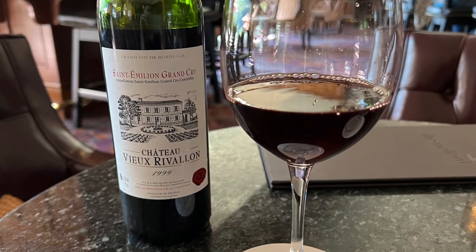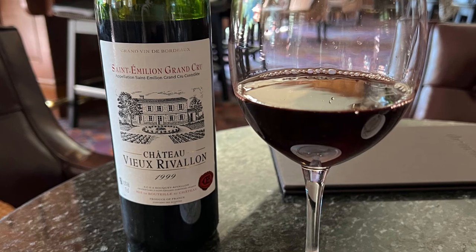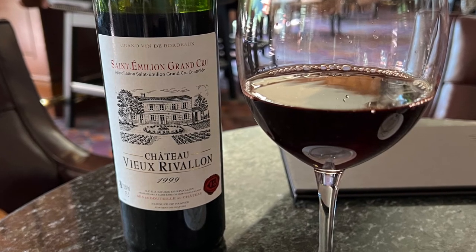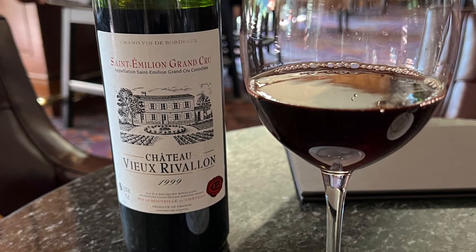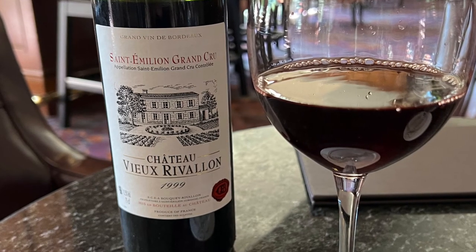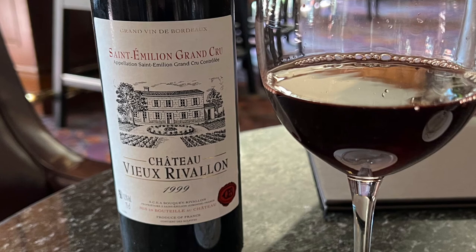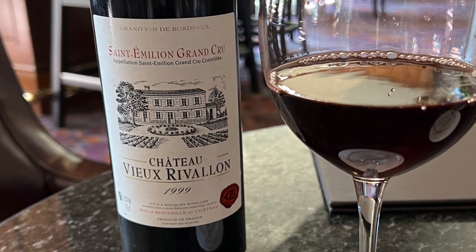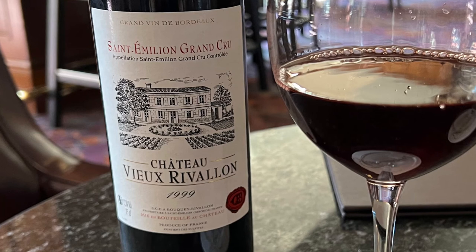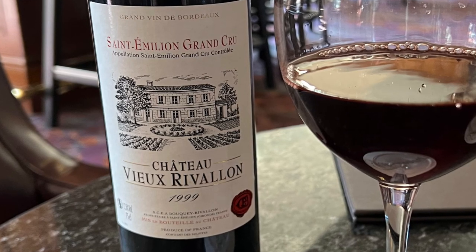People are always interested in what wine I order. I have another YouTube channel called Trophy Wine Hunter, which is my main channel for wine reviews. The wine I chose was the 1999 Chateau — I've had this wine before. It was $185, but I thought it was a good deal since it's a 1999 wine with about 23 years of age on it — not expensive for a wine of that vintage. I'll refer you to my other YouTube channel where I'll have a review of this wine out shortly.